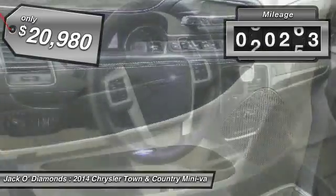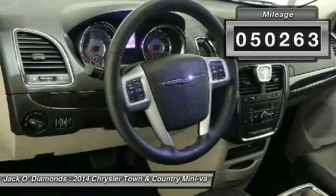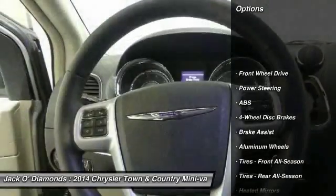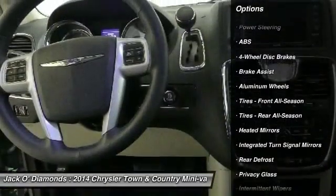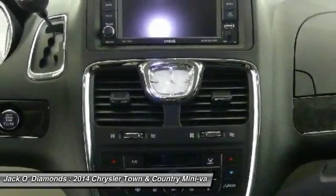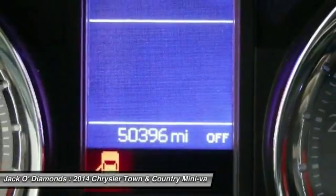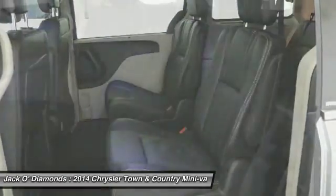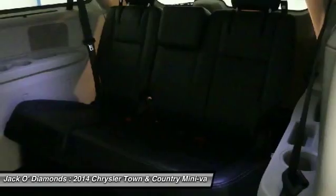This vehicle has less than 55,000 miles. Here are some of this vehicle's great options: anti-lock braking system, power passenger seat, power liftgate, steering wheel audio controls, Bluetooth, adjustable steering wheel, power steering, cruise control, auto-dimming rear view mirror, and hard disk drive media storage.